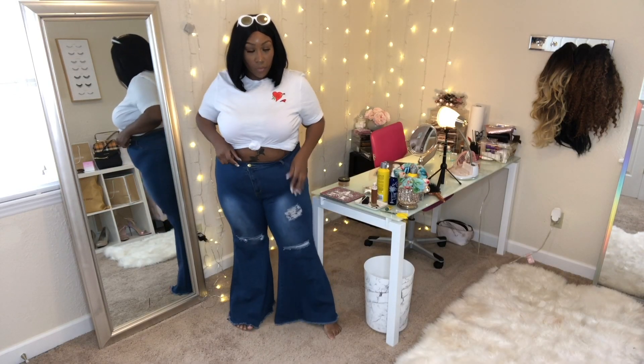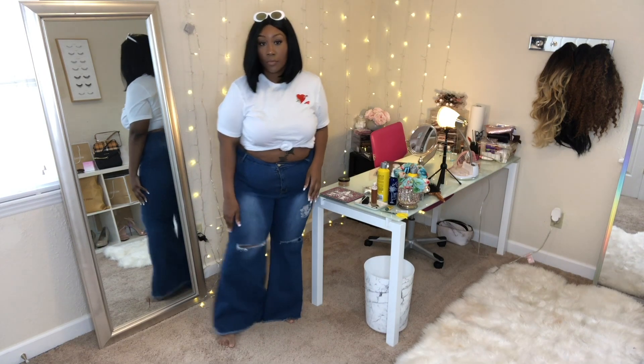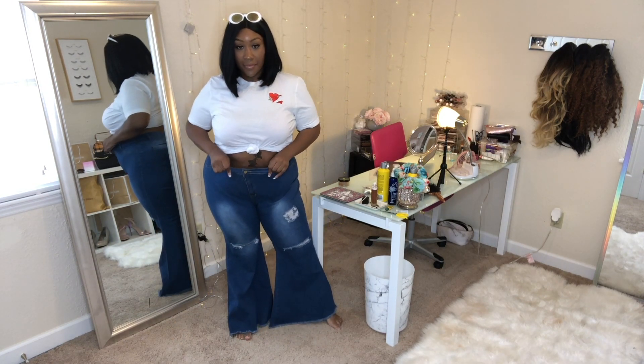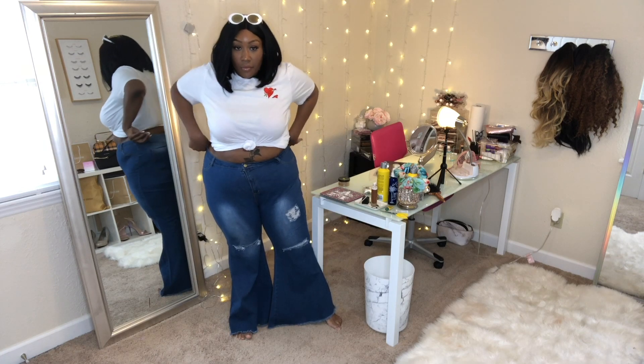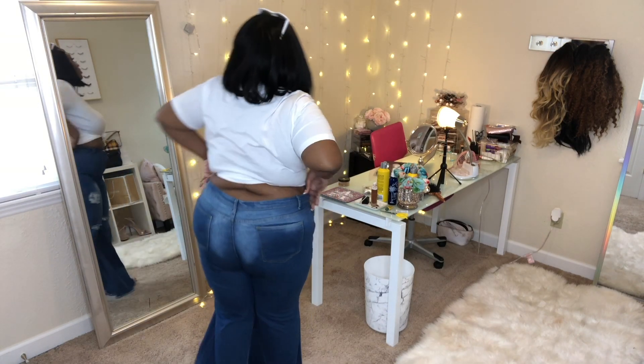Okay, ladies, I'm back with the Lovely Wholesale haul. First up I have these stretch bell bottoms — they're distressed and they are from Lovely Wholesale. I'm just turning around and showing you guys.